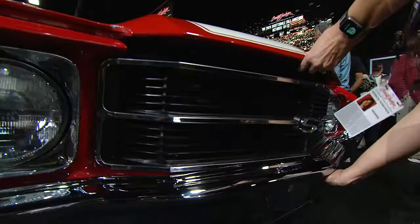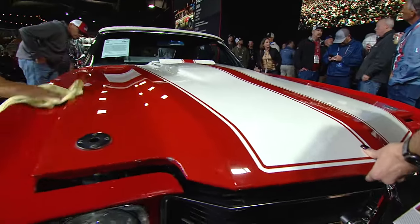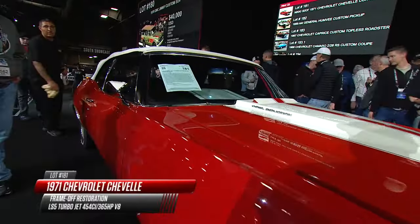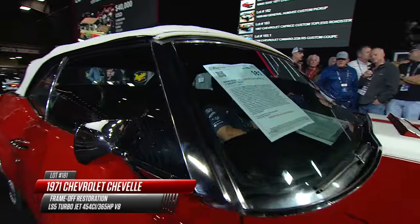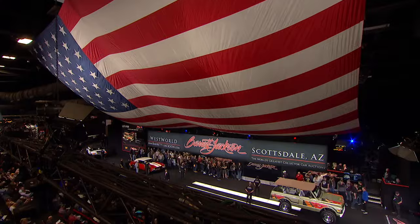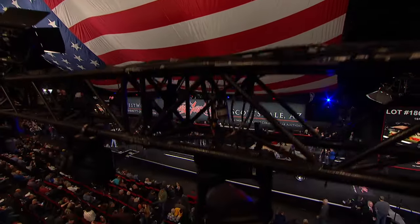Just rolling up onto the Barrett-Jackson auction stage. It's Spotlight 1971. And if you're wondering why that particular year, well, that was the first year of what has become the Barrett-Jackson Collector Car Auction.